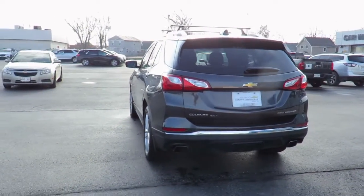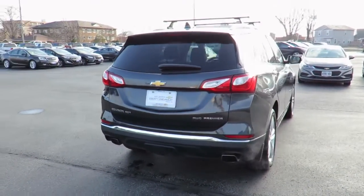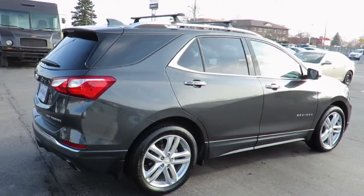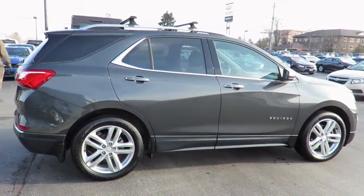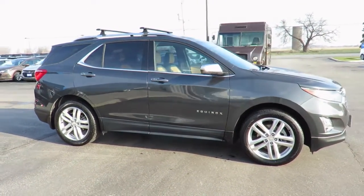Please check our website, countychevroletessex.com, for complete pricing and incentives. All our new vehicles come with Chevrolet Complete Care, which includes two years or 48,000 kilometers of oil, lube and filter maintenance. When you do all four oil changes at our dealership, you'll get the fifth one free.